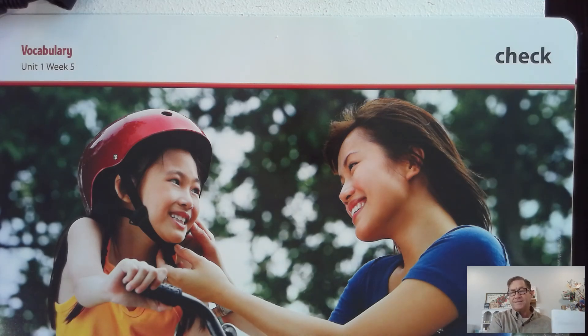One of the words in the selection is check. Say that word with me: check. When you check something, you look at it closely to make sure it is right. For example, Mom will check to make sure Tina's helmet fits.